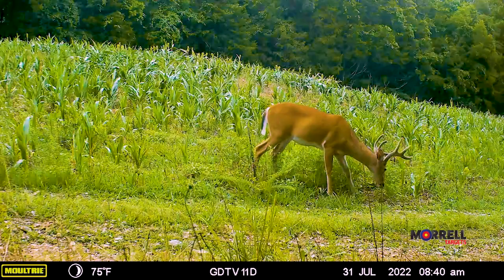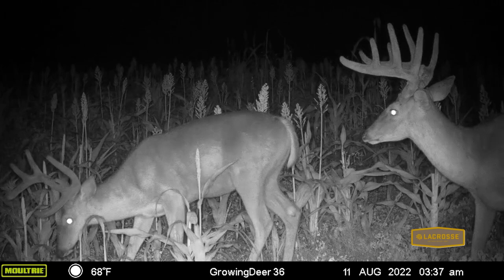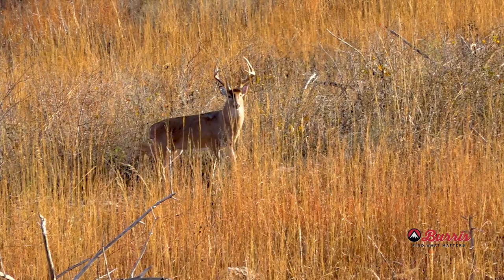Of course, we all hope that all our trail cameras are filled with great big bucks, but you're going to have a range of bucks from yearlings, two-year-olds, three-year-olds, and even bigger bucks. Unfortunately, a lot of guys are still just looking at antlers and not considering the age of the buck. I really encourage people to consider age because age is the number one determinant of antler size.